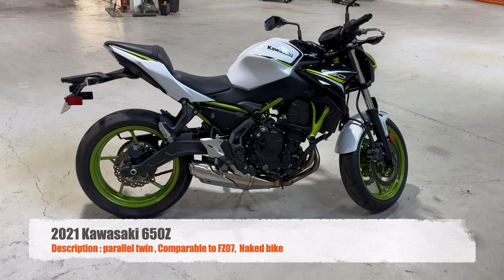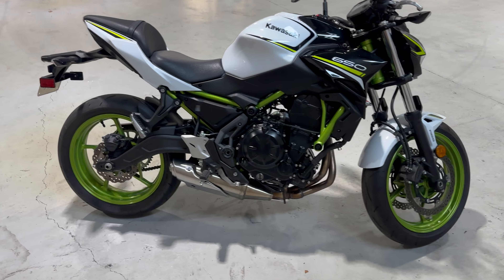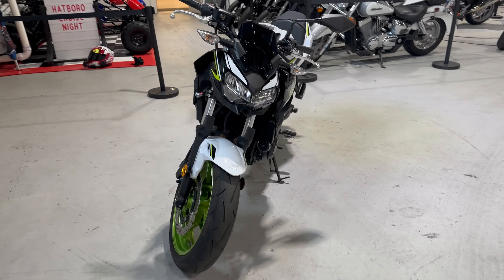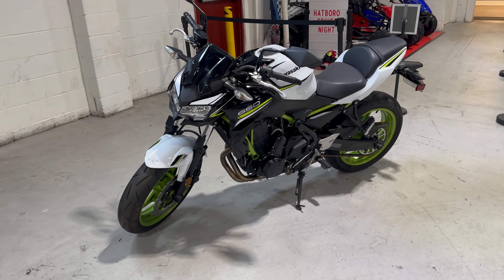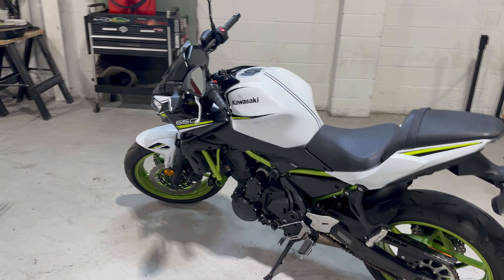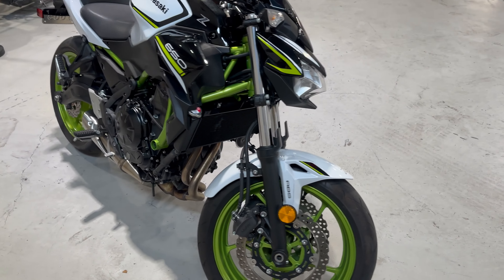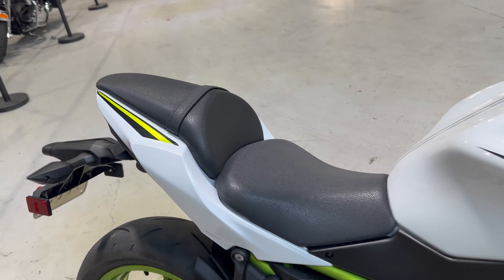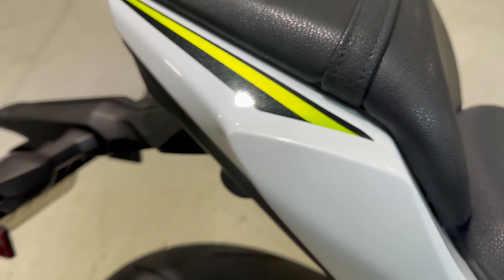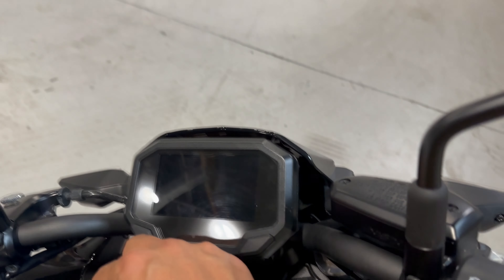What's going on guys, this is the Kawasaki Z650 2021, a parallel twin 650. This is supposed to be comparable to the Yamaha FZ07. The FZ07 in my personal opinion packs a little more of a punch, but these bikes are just cool looking. Kawasaki's always had really cool colors — the white, the black with the accents. It's got a little sparkle in here, which is nice. I like the frame too, it's also that green.